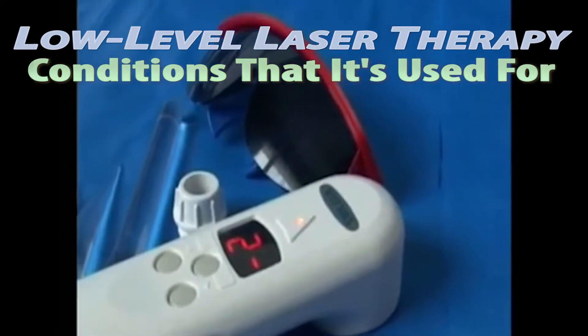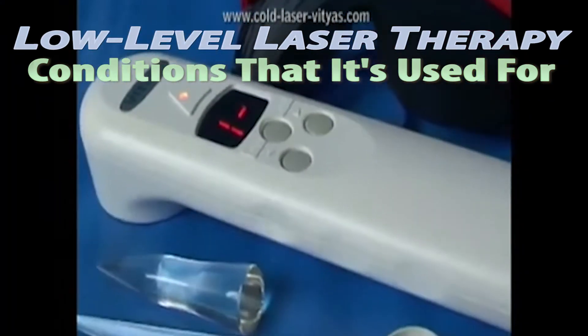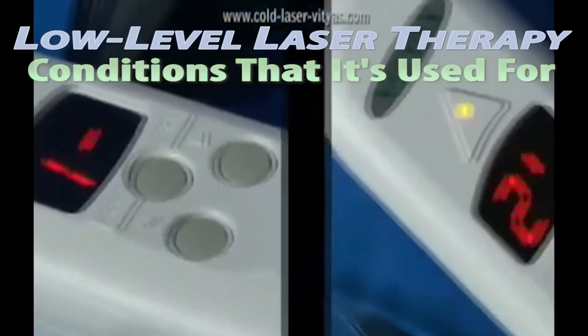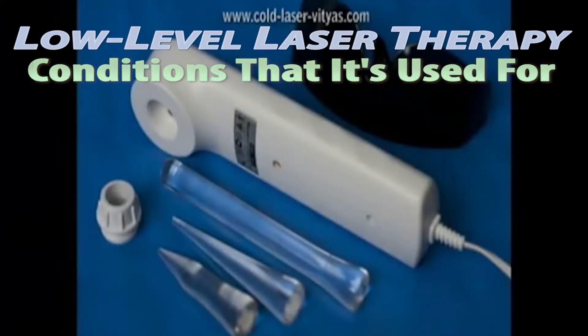A typical smoker may spend approximately one-third of what they spend annually on cigarettes to pay the cost of this type of therapy. The laser treatment is applied to very specific points such as the hands, wrists, and ears that are associated with addiction to nicotine.